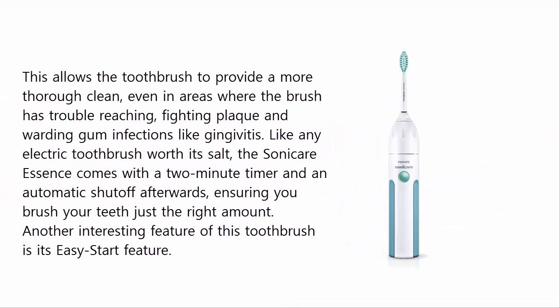This allows the toothbrush to provide a more thorough clean, even in areas where the brush has trouble reaching, fighting plaque and warding off gum infections like gingivitis. Like any electric toothbrush worth its salt, the Sonicare Essence comes with a 2-minute timer and an automatic shutoff, ensuring you brush your teeth just the right amount. Another interesting feature of this toothbrush is its easy start feature. All product details and links are in the video description.